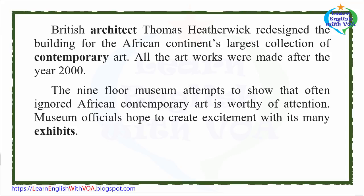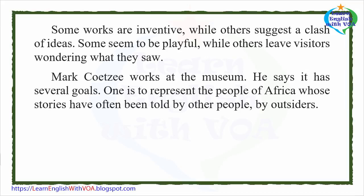All the artworks were made after the year 2000. The nine-floor museum attempts to show that often-ignored African contemporary art is worthy of attention. Museum officials hope to create excitement with its many exhibits.